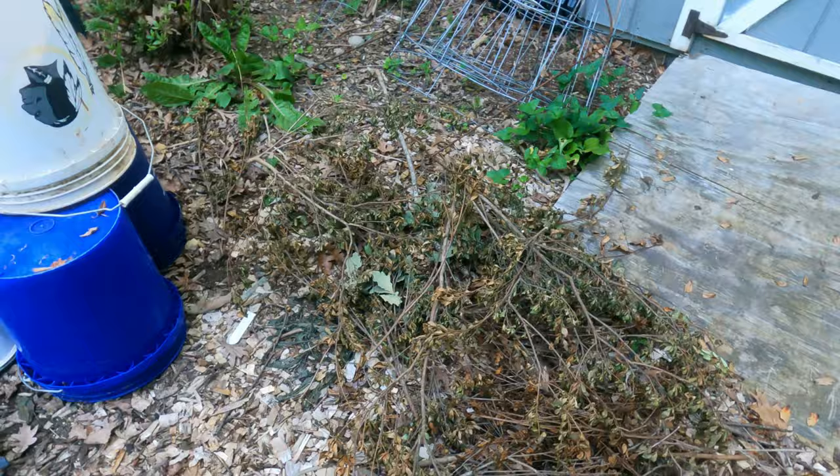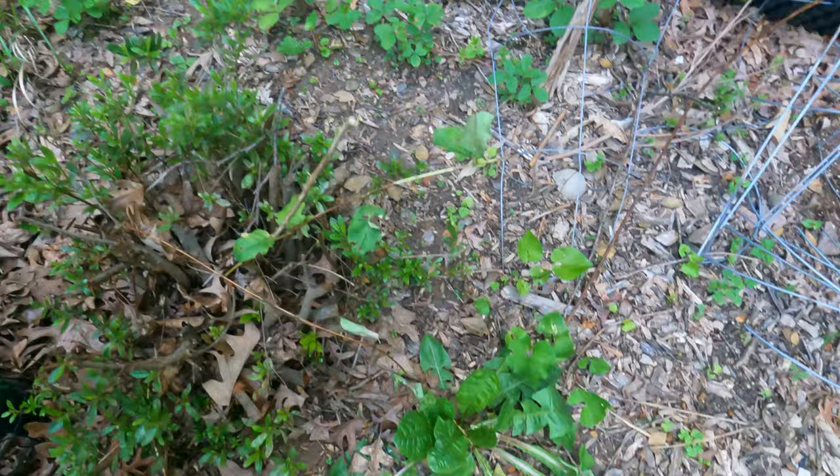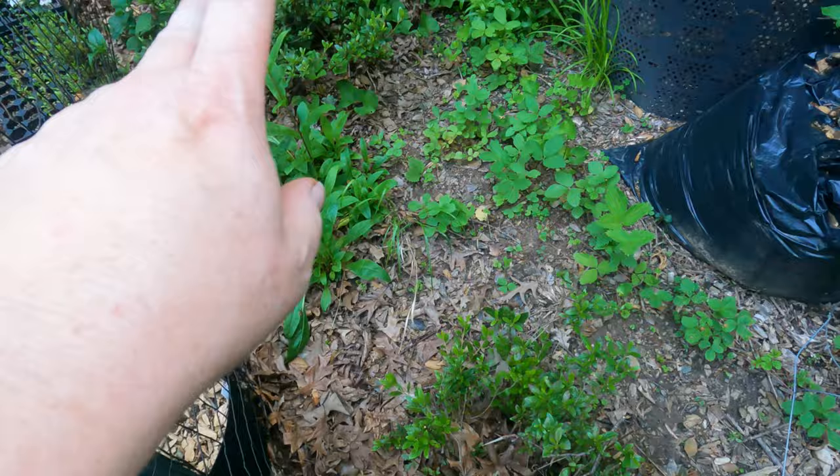I cut back this non-native azalea - two of them right there - because they were too big and I thought I could get more sun into my cutting garden. I think there is honeysuckle growing here and I put a little vine killer on it, just painted it on, hoping to get rid of it for good because it gets caught up in here every year.